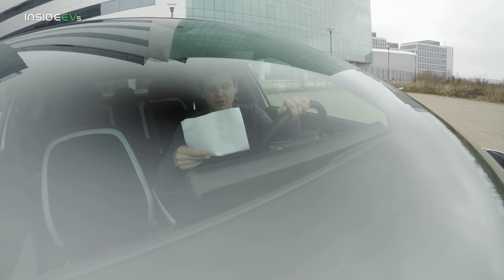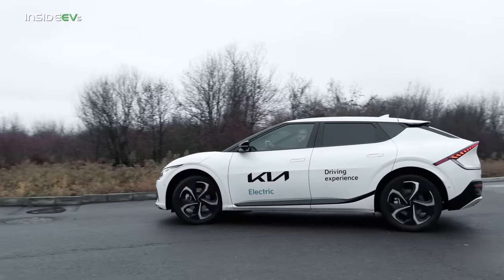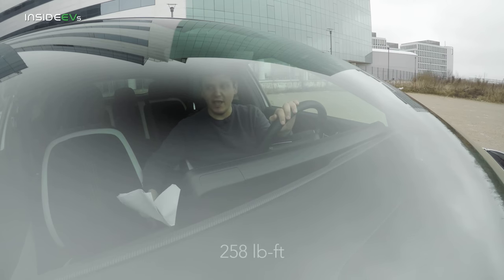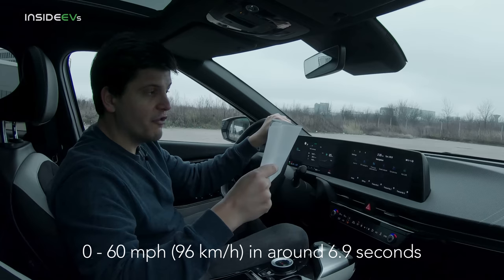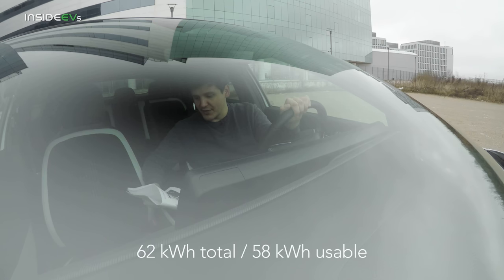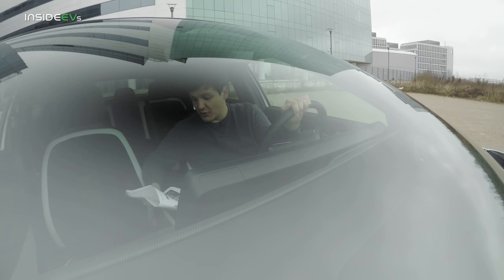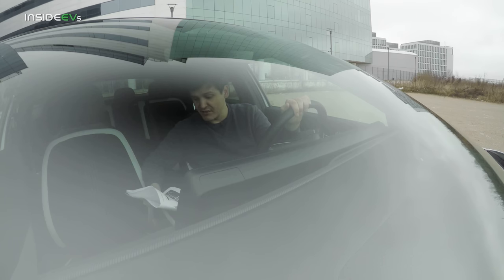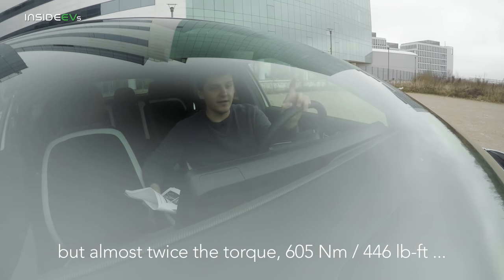Before we set off, I'll run you through my tester spec. The car I'm driving today is the rear-wheel drive EV6 with the big battery pack, making 225 horsepower and 350 newton meters of torque, sprinting to 100 km/h in 7.3 seconds. The all-wheel drive version adds another 100 horsepower with the front motor — 325 horsepower — dropping the sprint time to 5.2 seconds. You can also choose all-wheel or rear-wheel drive with the smaller 58 kWh pack. The base vehicle with 58 kWh and rear-wheel drive makes just under 170 horsepower, while the AWD small-pack version makes 235 horsepower — 10 more than the car I'm driving today.